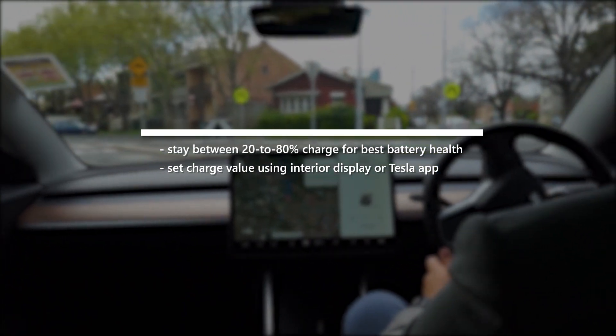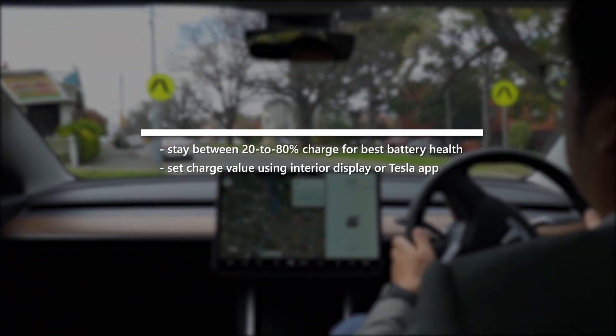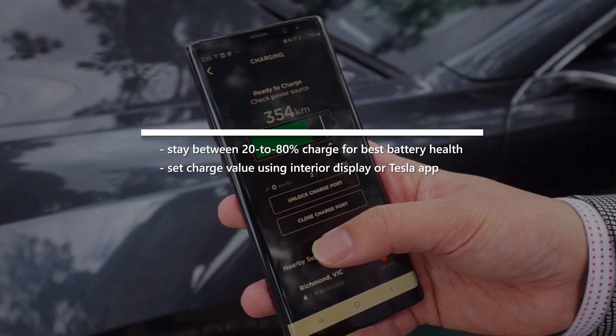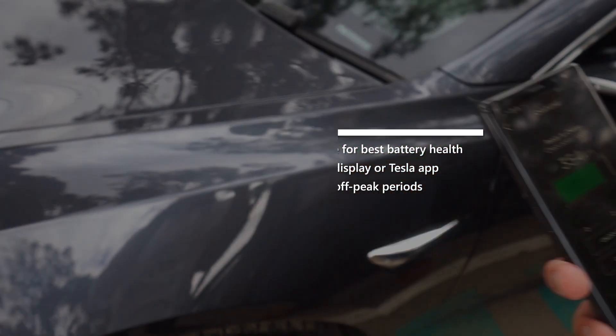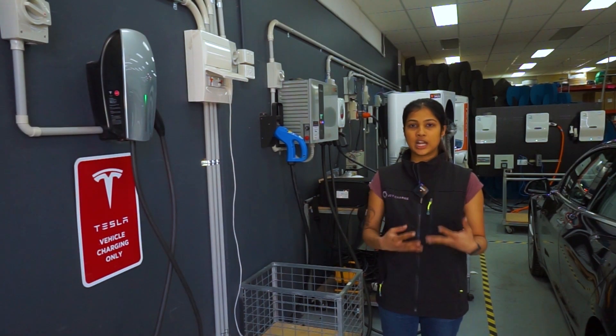If you're in a state with demand-based electricity pricing, it'll definitely be worth your while to schedule charging for those cheaper off-peak periods. This is made even easier when you're charging every night from home.